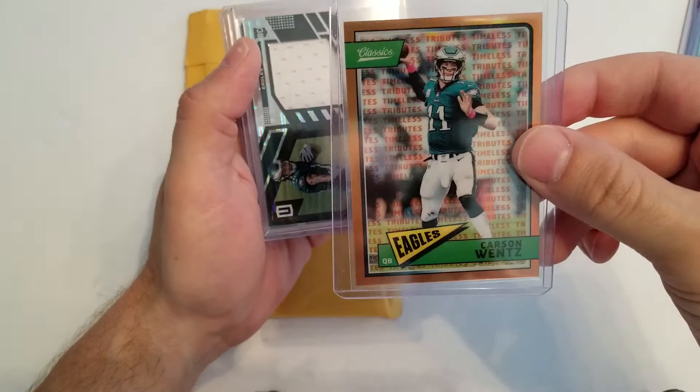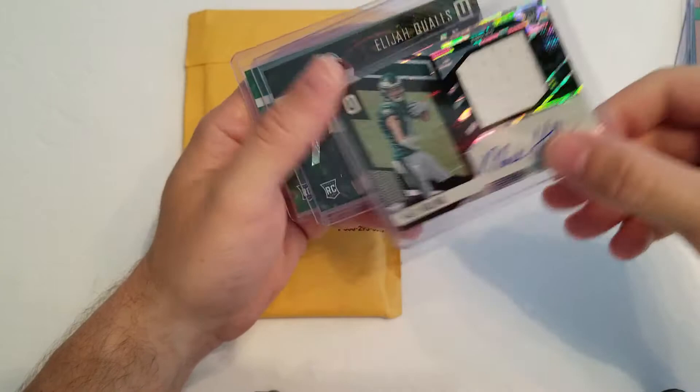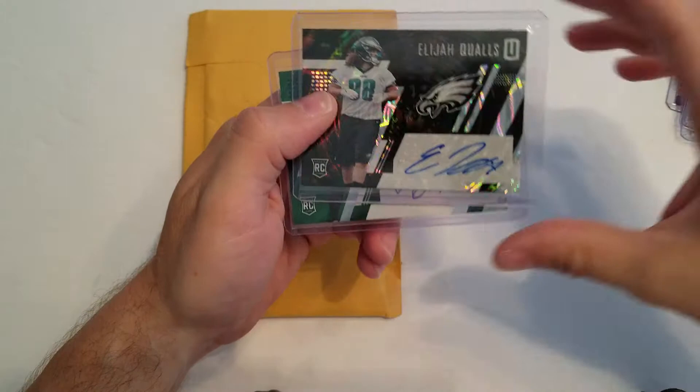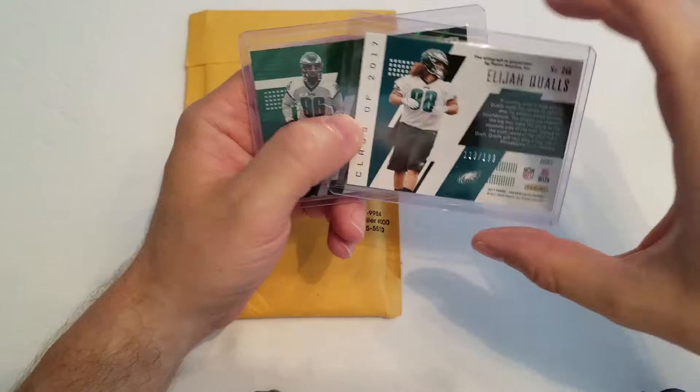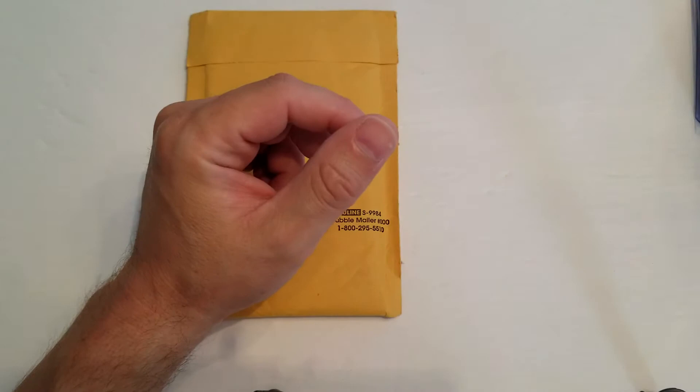Then I was in on some 2017 Unparalleled and I got a nice Rookie Patch Auto Mac Hollands with a piece of patch here, and that was 21 out of 199. Also in the same break, I got an Elijah Qualls Rookie Auto card which was 118 out of 199. And then a really super short print Derek Barnett Rookie Auto — it's a green and that was 4 out of 5. So those are my little pickups for the week.